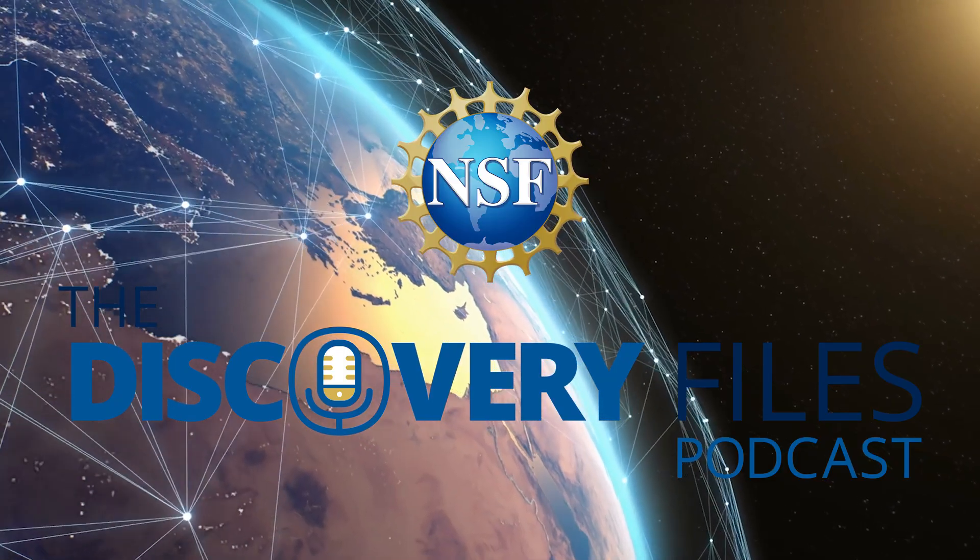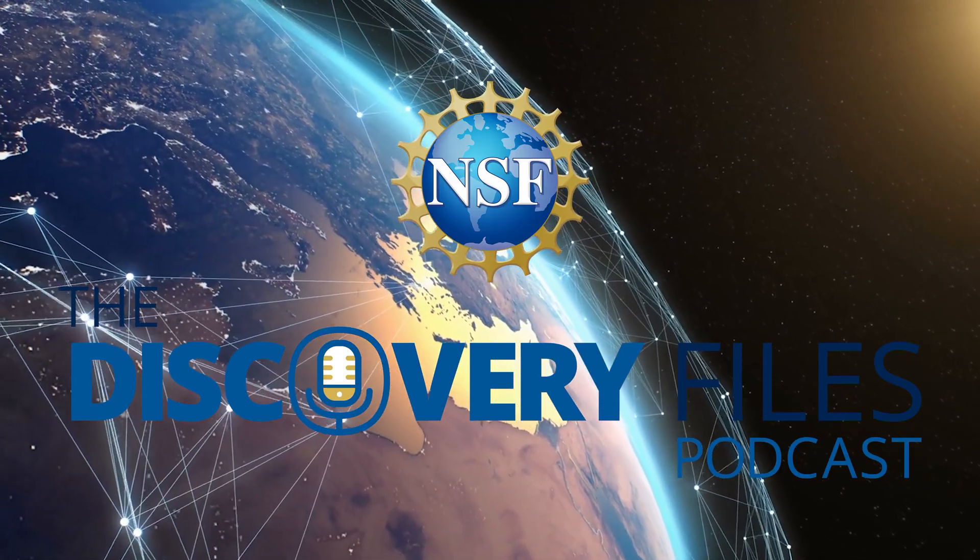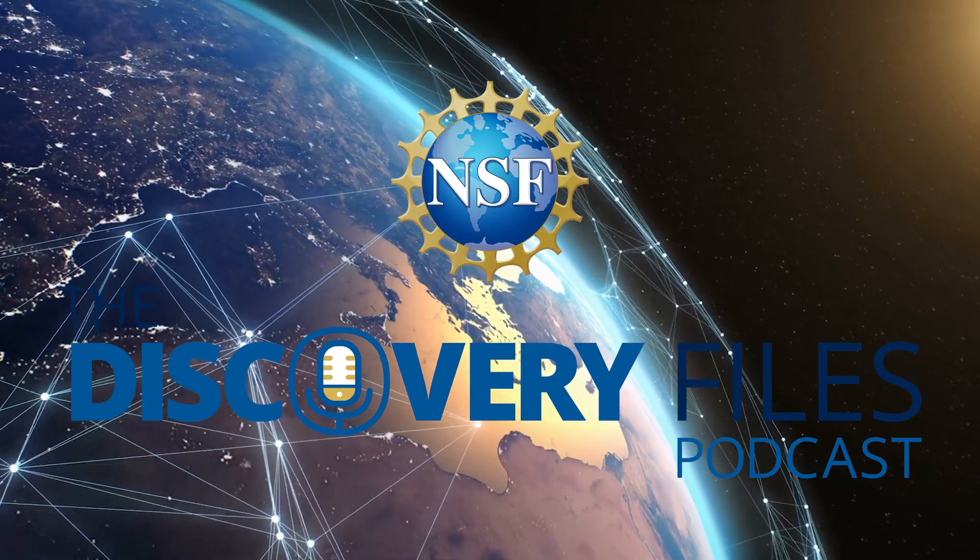This is the Discovery Files podcast from the U.S. National Science Foundation. I'm Nate Potker. To develop and advance new technologies, scientists and engineers need to explore new materials and new techniques to work with them. More than a decade ago, a new family of two-dimensional materials was discovered that is proving to have exceptional properties in an ever-expanding range of possible applications.